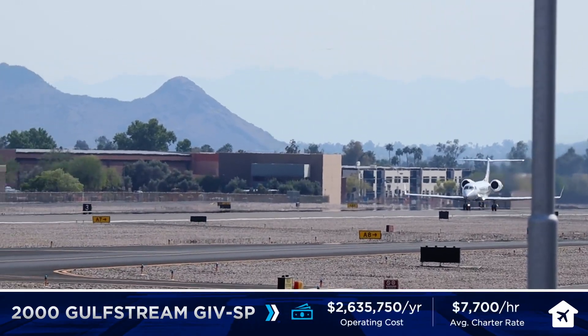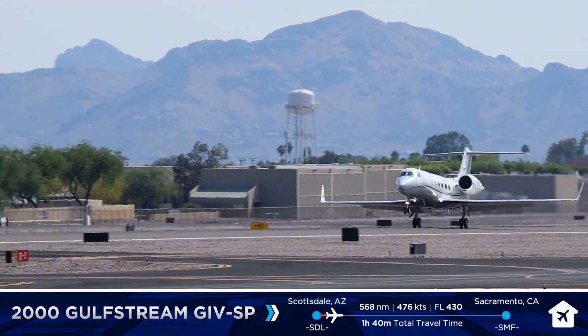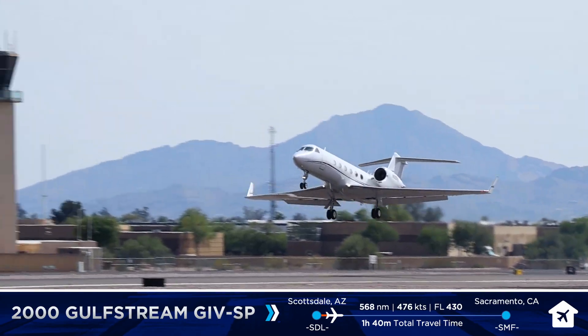Scottsdale Tower, Premier 3 Kilo, with you on visual approach runway 3. Premier 3 Kilo, Scottsdale Tower, runway 3, clear to land. Runway 3, clear to land. Runway 3, clear to land, 3K.